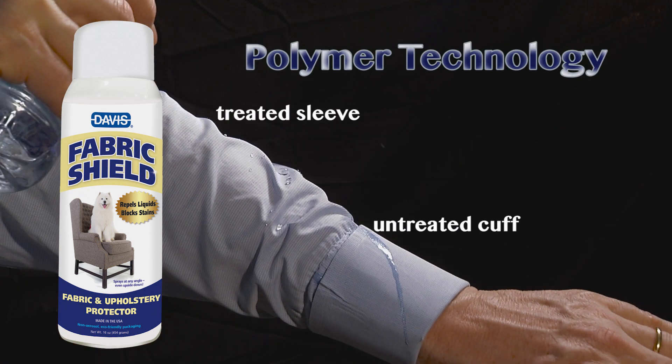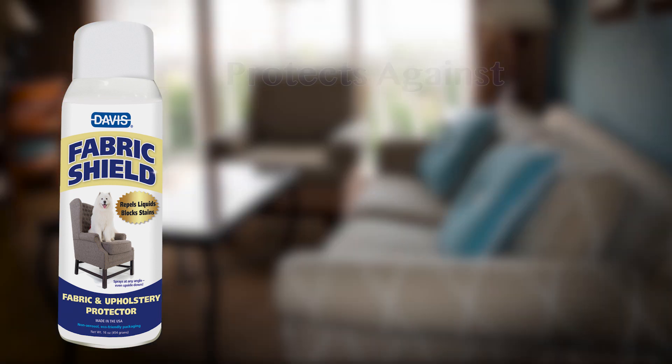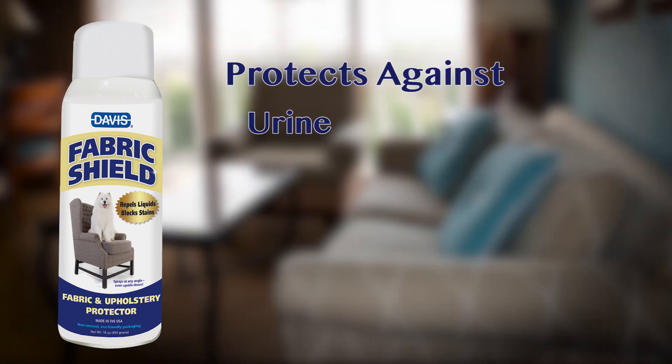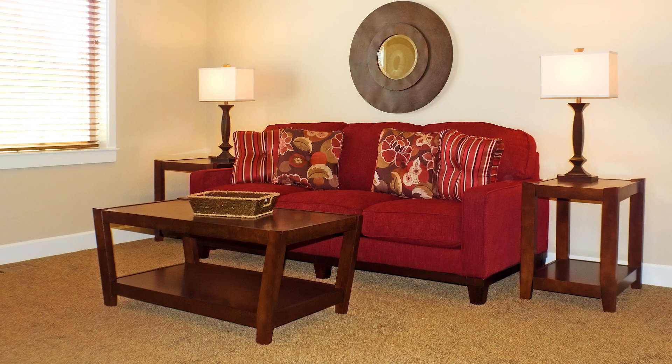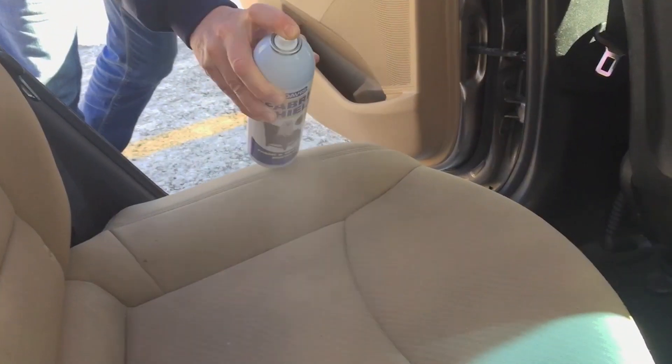The advanced polymer technology blocks stains and repels liquid. It helps protect against urine, mud, and grease. Use Fabric Shield on upholstered furniture, tightly woven carpets, pet bedding, even auto interiors.